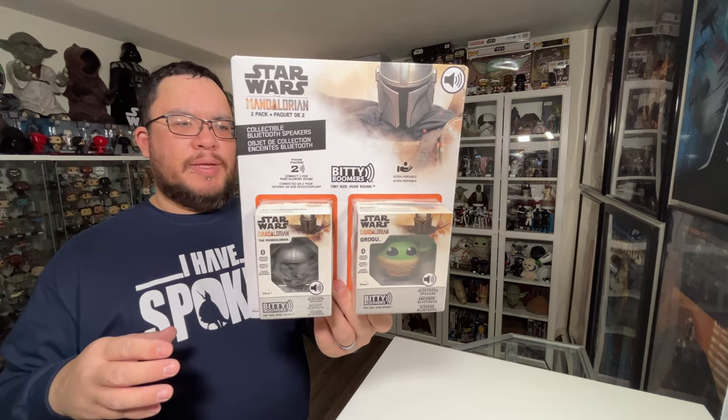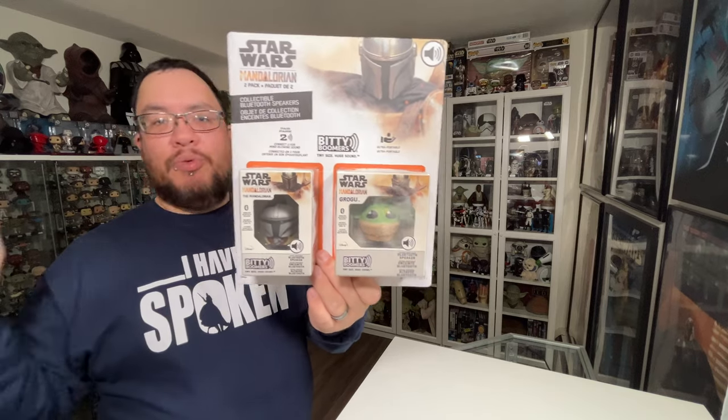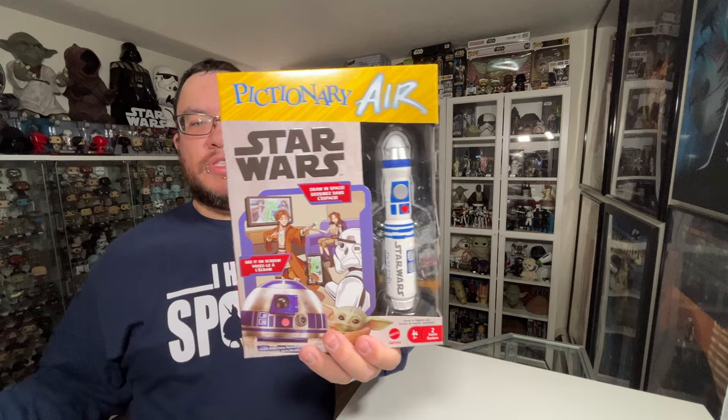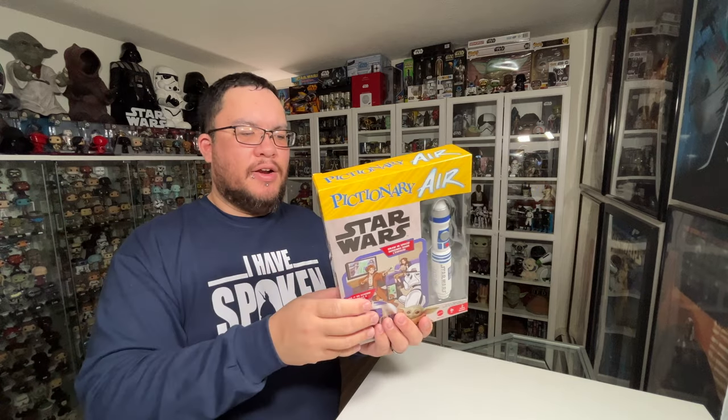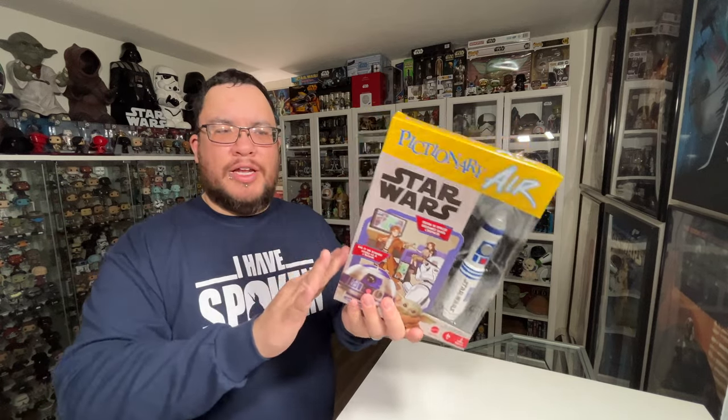Also from my wife — she got me a couple of these Bitty Boomers, Mandalorian themed. One is the Mandalorian and one is Grogu. I will be doing a review on these, so stay tuned for that. The next item from my wife is Star Wars Pictionary Air — you use the Star Wars pen to draw your drawings in the air, and using your smartphone and TV screen you can see the images. Very excited to try this out.